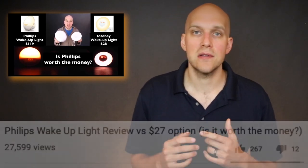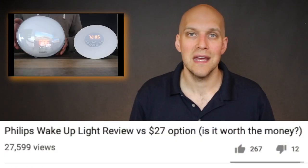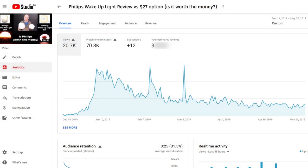So in this video, you can see the title says 'Philips wake up light review versus $27 option — is it worth the money?' The context of someone searching for a review of this product is they're thinking about purchasing it, but they may be intrigued to see how it stacks up to a $27 alternative since the Philips model is over $100. In about five months' time, 20,000 views have accumulated on this video — that's 20,000 opportunities to change someone's mind on why they should consider this alternative product. Again, not $1 was spent on advertising.